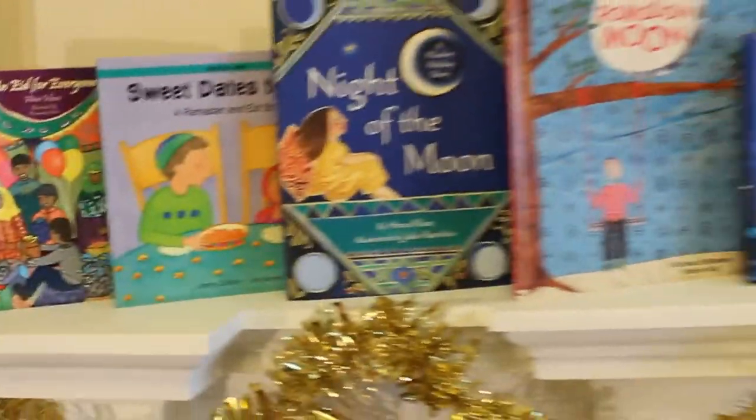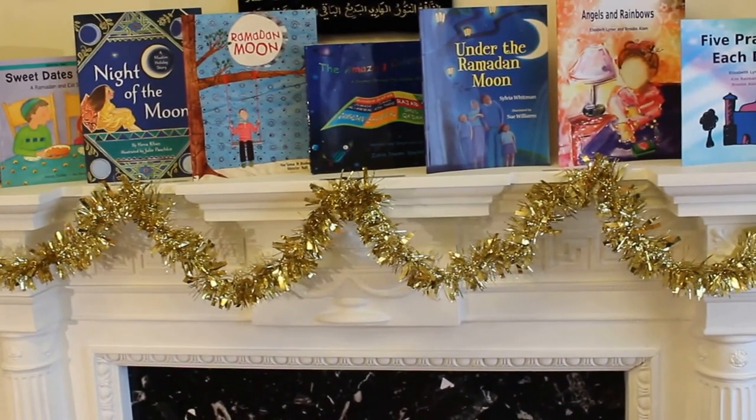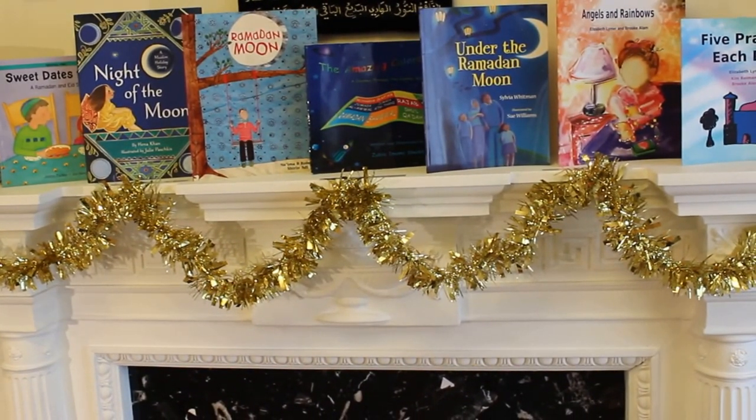So that is just some of the books that we have been using this Ramadan. I hope you enjoyed this video — please like and subscribe, and thank you so much for watching. Bye!